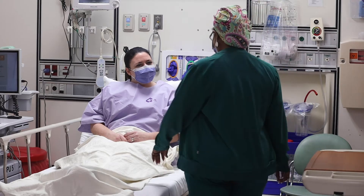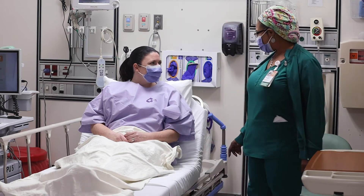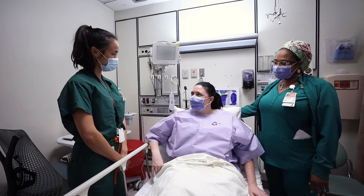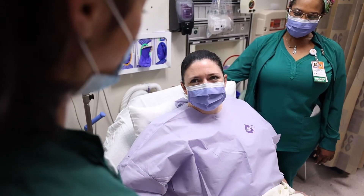In the pre-operative surgical area you will be seen by a nurse. Once you are ready for your surgery, your surgeon will visit with you and answer any last-minute questions you may have.